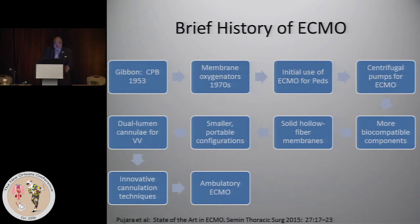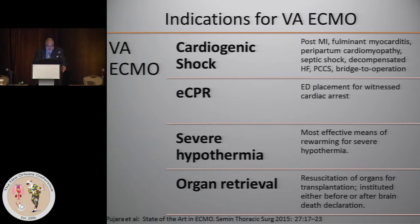Solid hollow fiber membranes were introduced. There were smaller portable configurations. We have development of a dual-lumen cannula for veno-venous ECMO and some very innovative cannulation techniques, besides the single catheter dual-lumen veno-venous ECMO, especially for arterial access. And finally, the penultimate achievement has been ambulatory ECMO, which even in the present day people think is unbelievable.